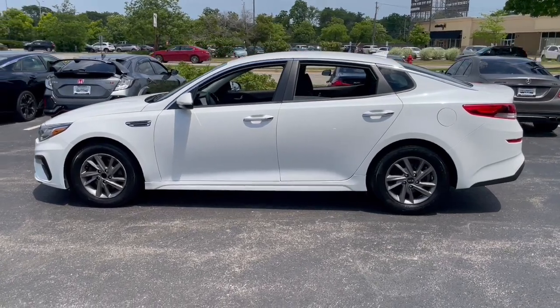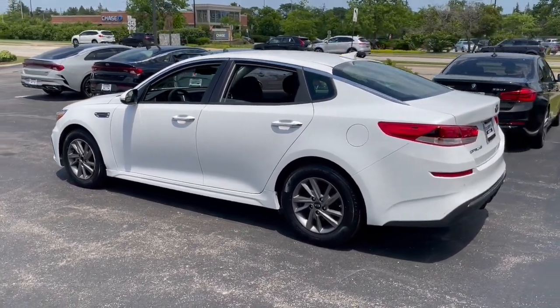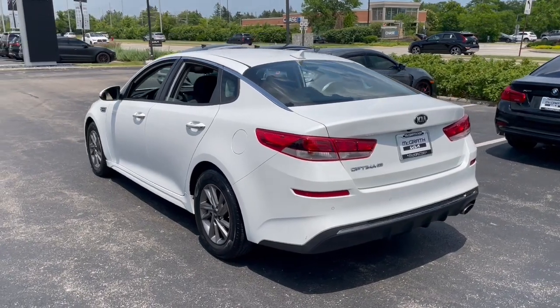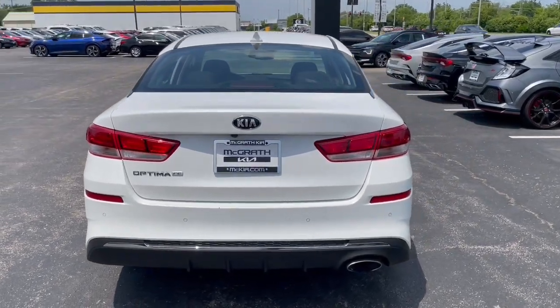The following are some of this vehicle's highlighted options: Apple CarPlay and/or Android Auto, keyless entry, heated mirrors, steering wheel audio controls, aluminum wheels, alarm, electronic stability control, intermittent wipers, traction control, and floor mats.